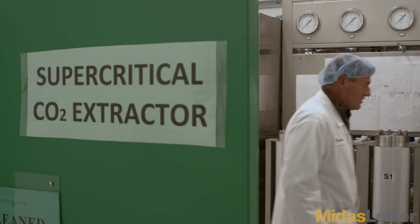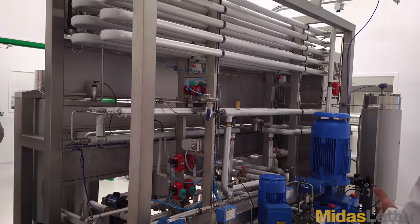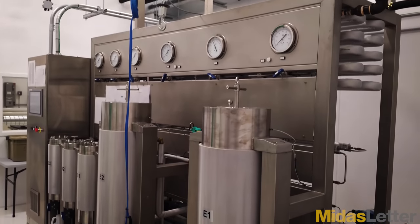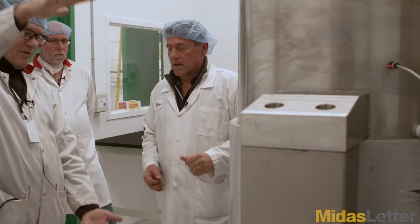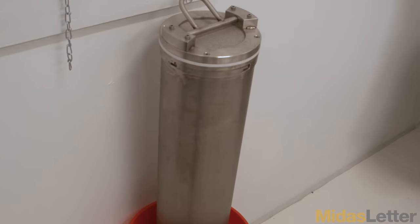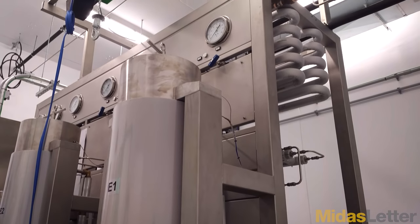Our machine can extract supercritical, which is heated CO2, and it can also extract CO2 liquid. About five kilograms of dried, compacted cannabis biomass is put inside that cylinder right there. If I put in five kilograms of biomass, I get about 25% finished oil out of that, which is about 100% better than anybody else is doing in the market right now.